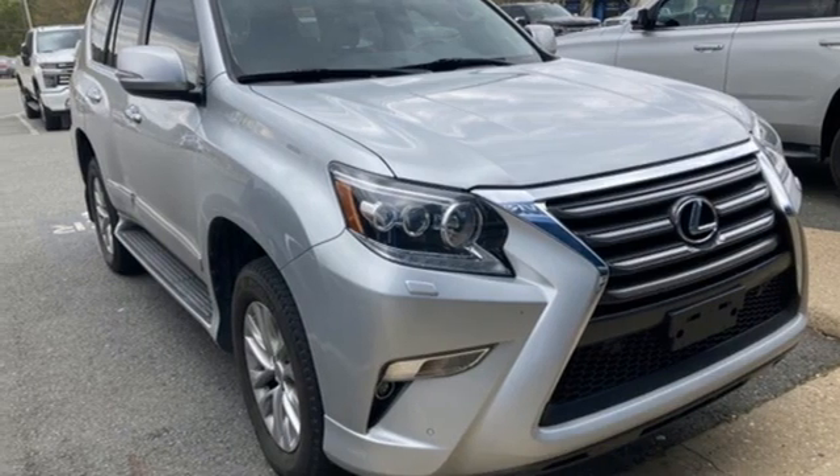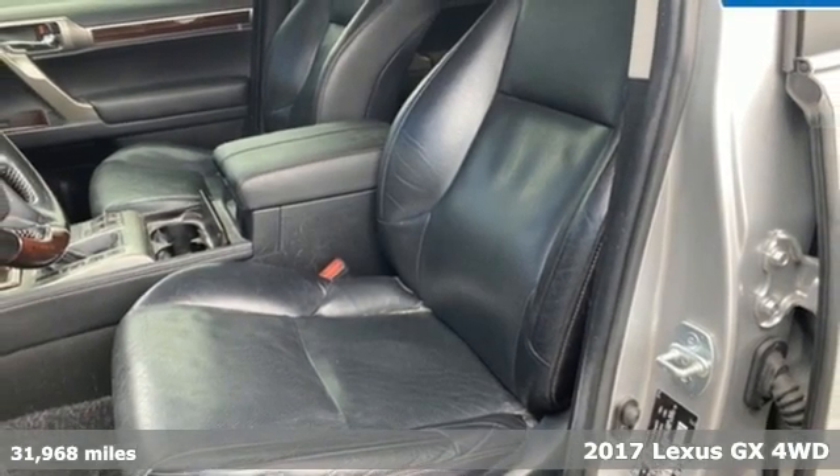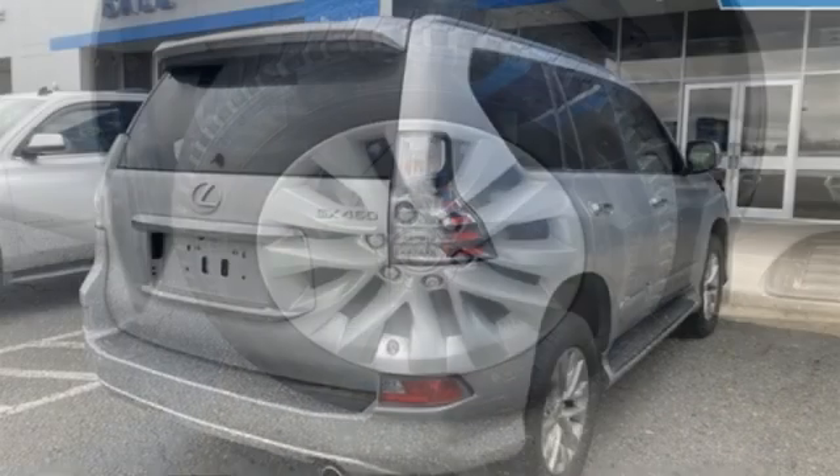It's a 2017 Lexus GX. Your trips into the wild can be civilized. The capability and serenity of this GX prove it does one thing exceptionally well. Everything.